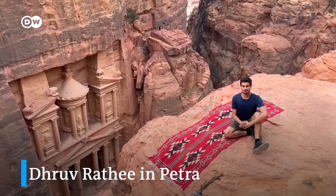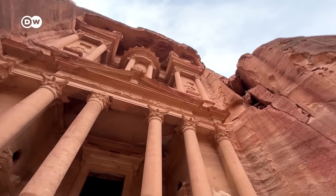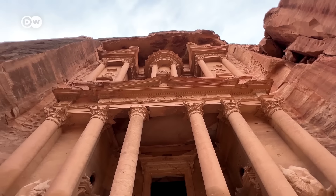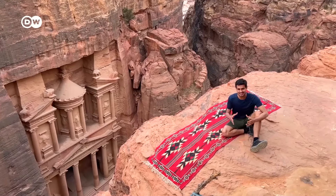One of the oldest of the Seven Wonders of the World, a World Heritage Site which has been described by UNESCO as one of the most important cultural properties. A place with more than 2,000 years of history. This is Petra.